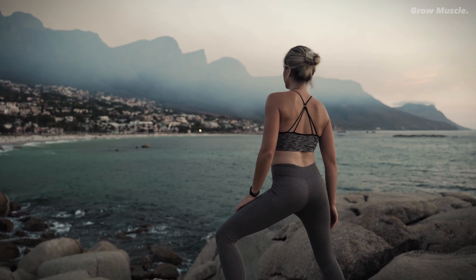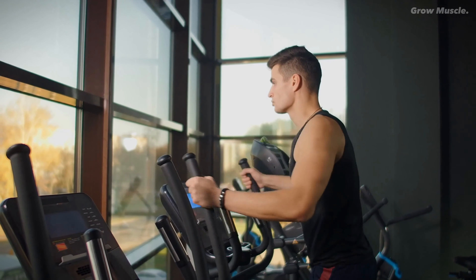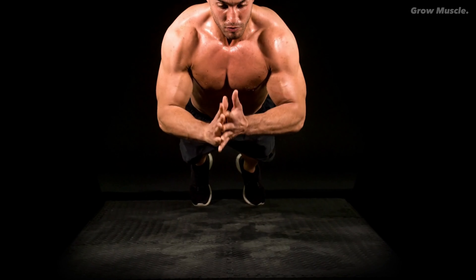Embarking on a journey towards a healthier and fitter you requires dedication and strategic planning. While the time spent at the gym is undoubtedly important, what you do before stepping into that realm can significantly impact the outcome of your efforts. Let's dive into nine pre-workout strategies that can elevate your vascularity, energy levels, and overall performance, leading to remarkable gains in muscle growth and fat loss.